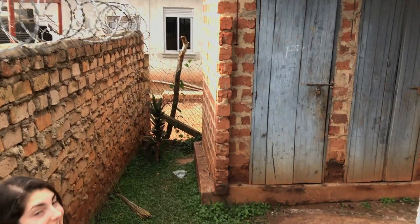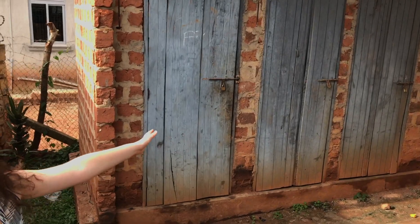Back here is our latrine — it's the second one from the left. It's very cozy. No cockroaches, so we got lucky in that department.